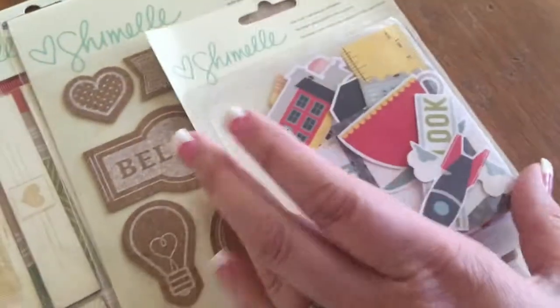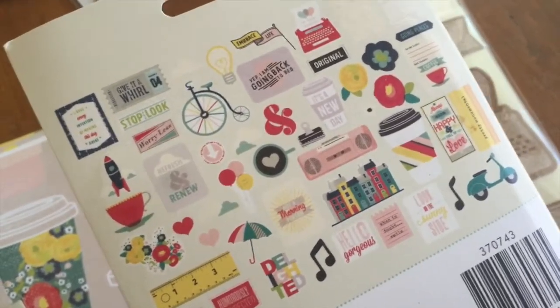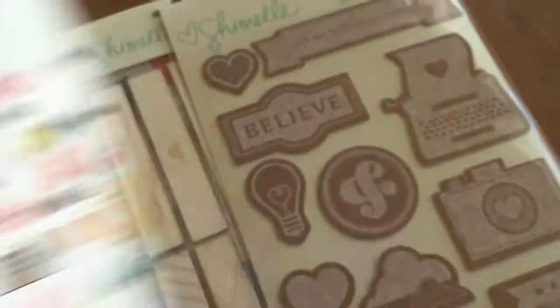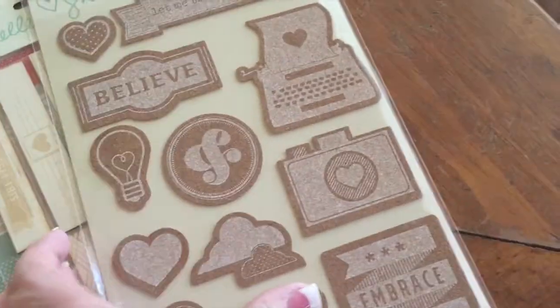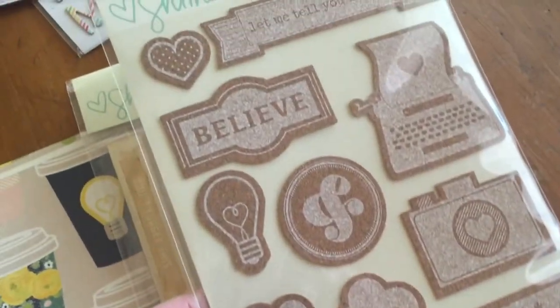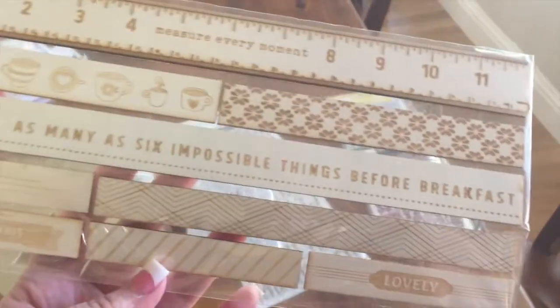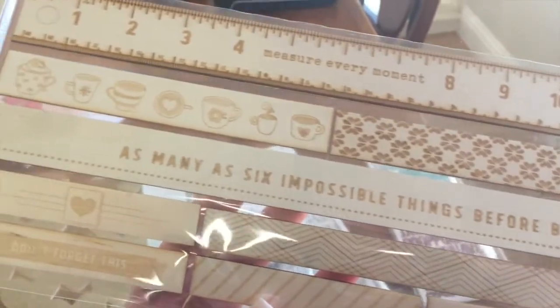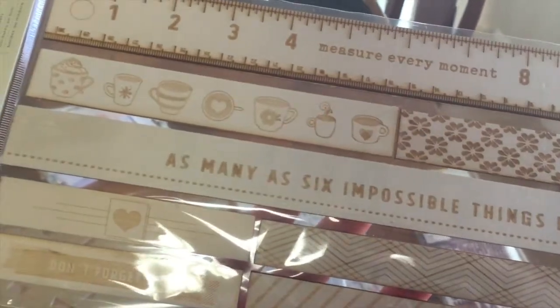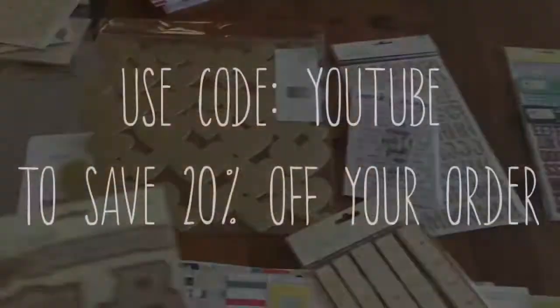I grabbed the enamel dots — great size with little tiny hearts, stars, and dots. These wood buttons I love; they're sticky so you don't have to poke through with brads. I also grabbed the ephemera pack. I grabbed the cork sticker embellishments — she did these in her last line and I really like them. And these are new: wood borders, which we haven't seen anything like in a while. I'm definitely going to use this on a page somehow. That's the new Shimelle — everything is in the shop.